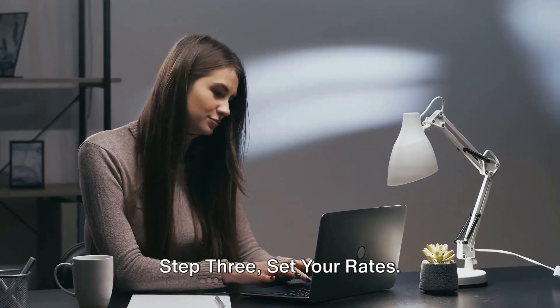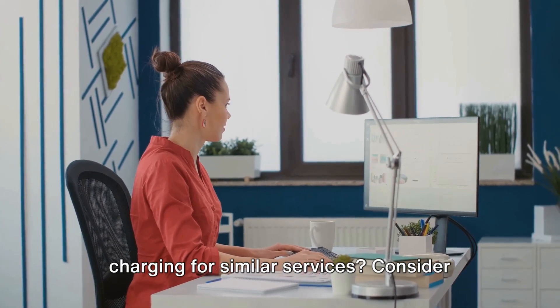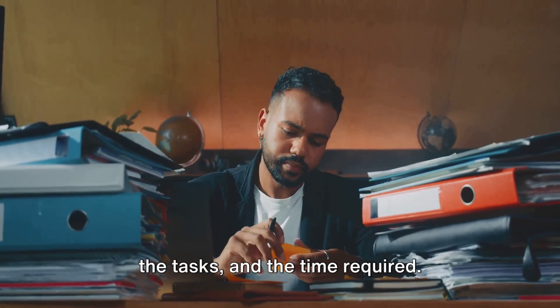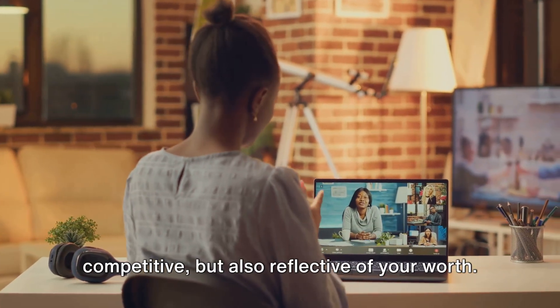Step 3: Set your rates. This is where you'll need to do a bit of research. What are other virtual assistants charging for similar services? Consider your experience level, the complexity of the tasks, and the time required. Always ensure your rates are fair and competitive, but also reflective of your worth.